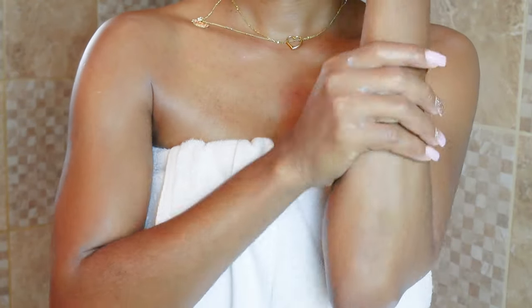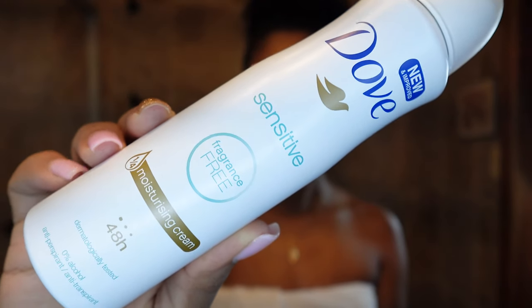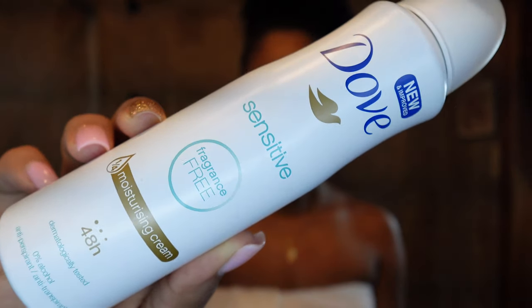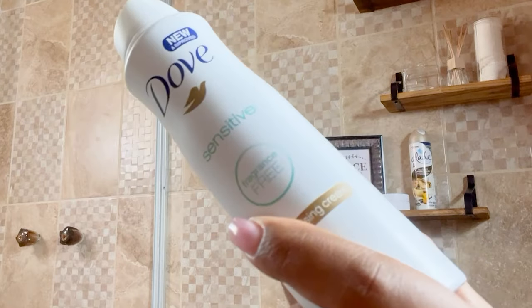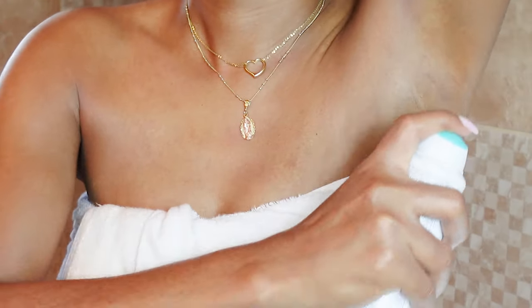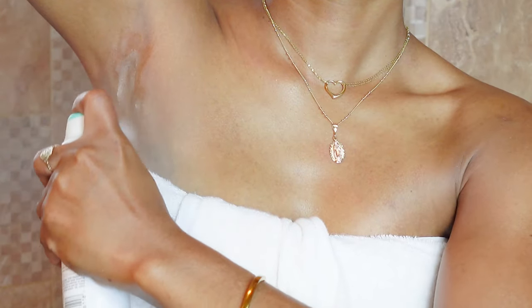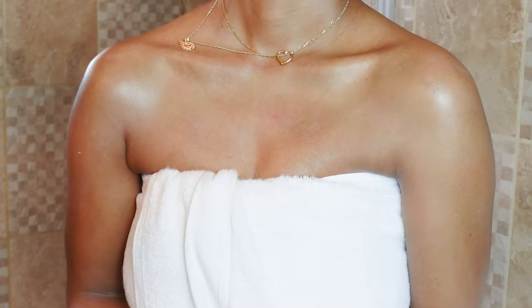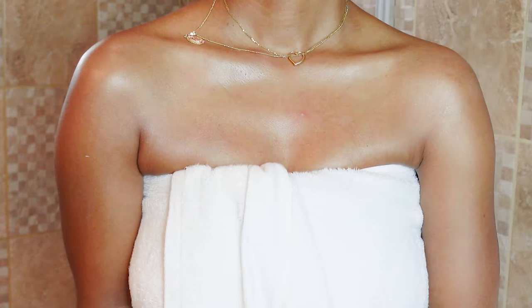After I was done moisturizing, I reached for my Dove deodorant spray. If you have watched previous videos, you know that I love Dove deodorant sprays. They keep me fresh all day and they smell great. This particular one is fragrance-free — this is the one for sensitive skin. Sensitive skin loves simplicity; it loves things that are not overly fragrant. So I would suggest you try this product. All Dove sprays that I have used so far, including this one, keep me fresh and dry all day.